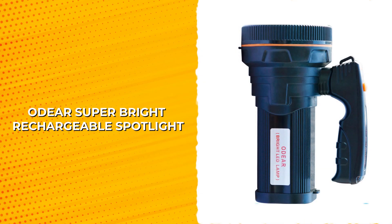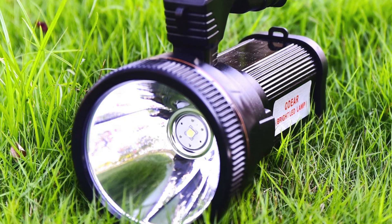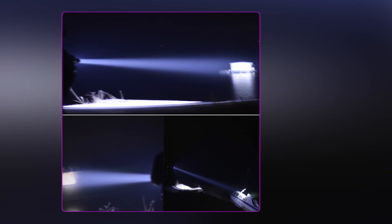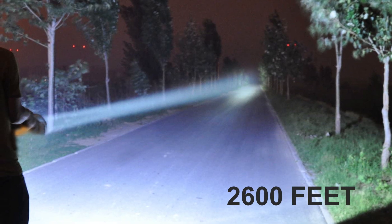ODEAR Super Bright Rechargeable Spotlight. The ODEAR Super Bright Rechargeable Spotlight is the perfect choice for outdoor enthusiasts and emergency situations. This powerful searchlight has high power lamp beads, professional-level spotlights, and high-brightness LED searchlights, allowing for an irradiation distance of about 2,600 feet.